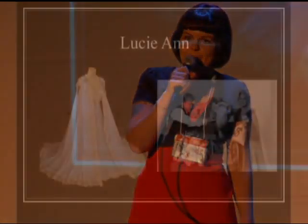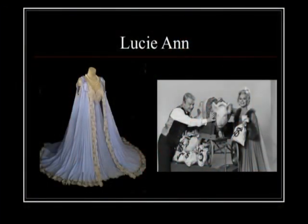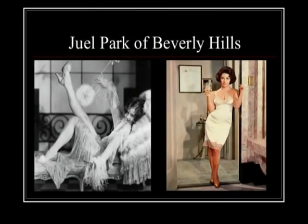Does everybody remember Eva Gabor in Green Acres and all those peignoir sets she walked around in? Lucy Ann was one of the designers — if you ever find something from Lucy Ann, pick it up, she is highly collectible. Jewel Park, above the hills, started in the 1920s — everything was custom made, not one piece was the same. She also did the infamous slip for Elizabeth Taylor in Butterfield 8.